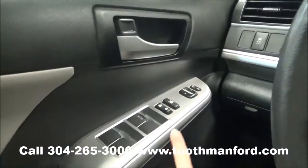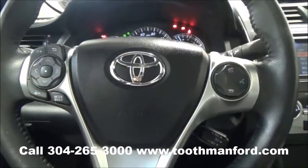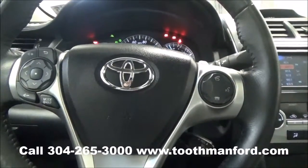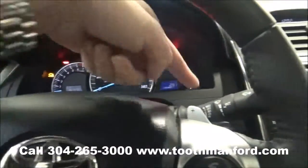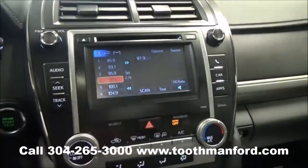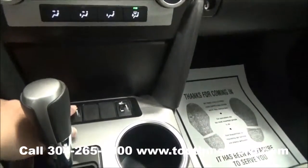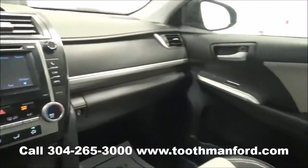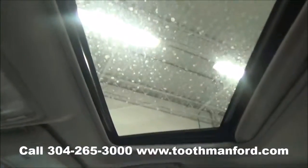Now we move on to the interior: power locks, power windows. It also has a control panel in the center of the steering wheel for your volume, dash mode, phone, and cruise controls. It also has the manual shift knobs. It has a touchscreen, Bluetooth capability, Sirius XM radio, heated seats in the front — the knobs are there. It's two-tone throughout, push-button start, and it also has a sunroof.